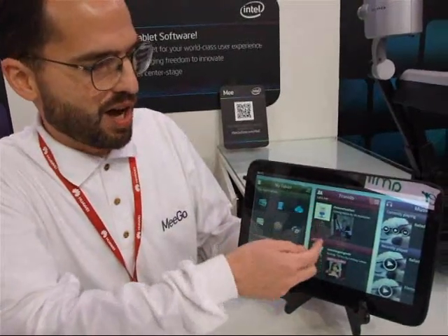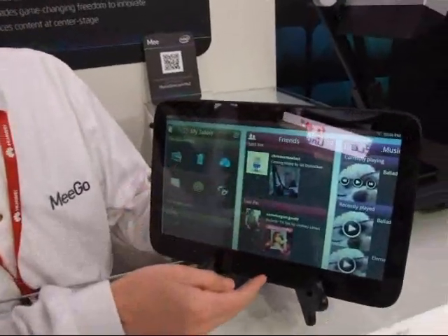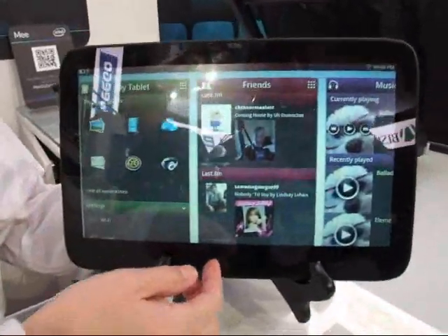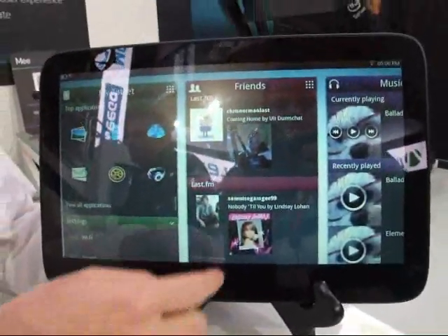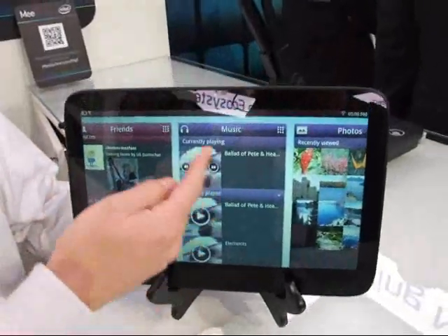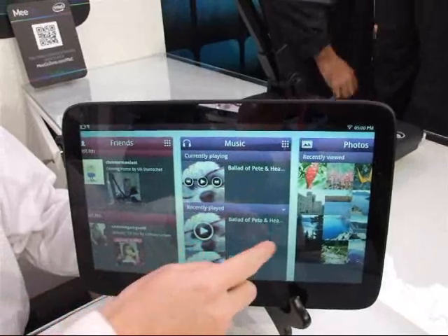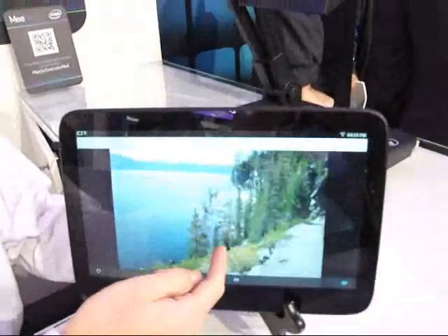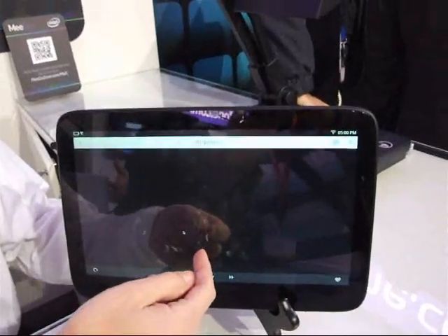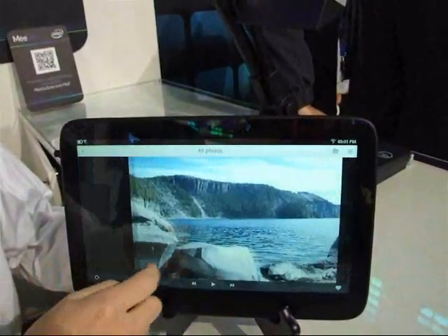We have more things in these panels: we have Twitter feeds, we have Gmail, we have Last.fm — they would fill out this panel. The music we listen to is brought to the top of the panel, the photos that we use most often. And we can scroll through them.